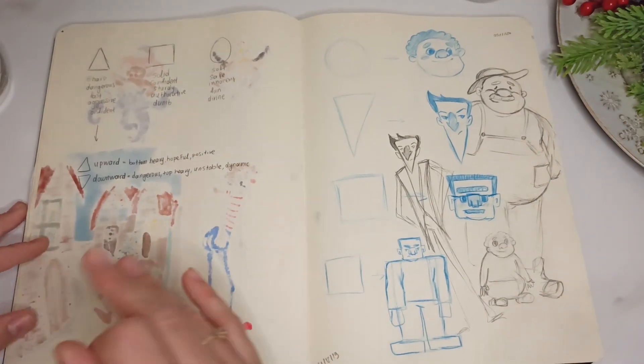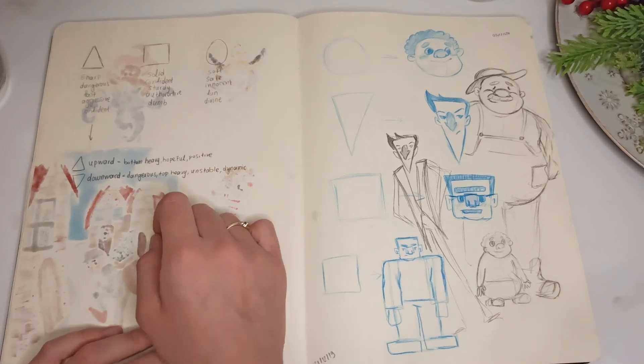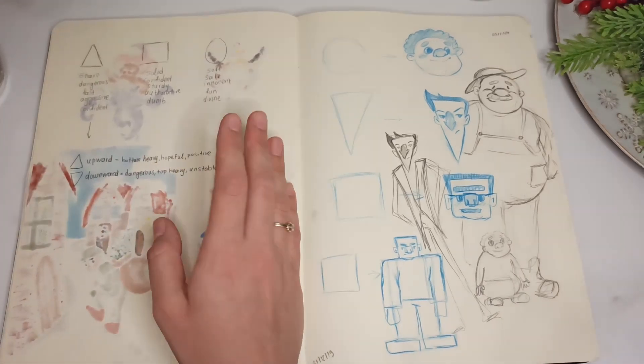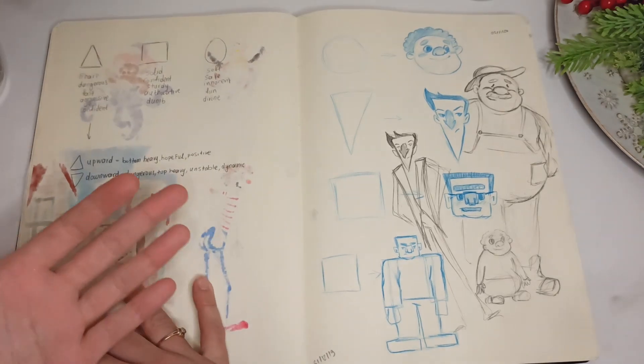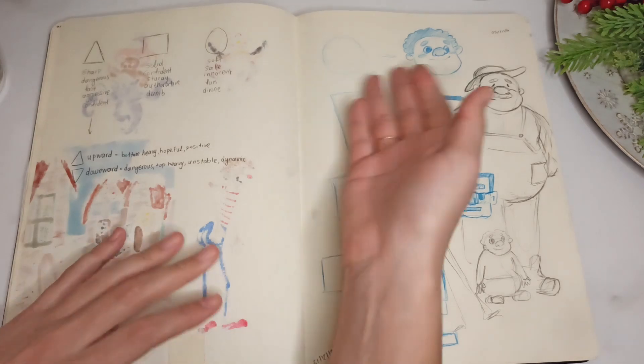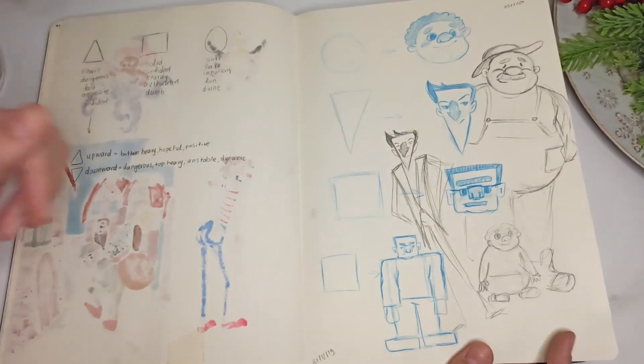Here I was doing a paper on character design and wrote down some of the theory — like triangles are dangerous and fast, and circles are soft and safe — stuff like that. I drew some characters based on that. I like the circle ones.